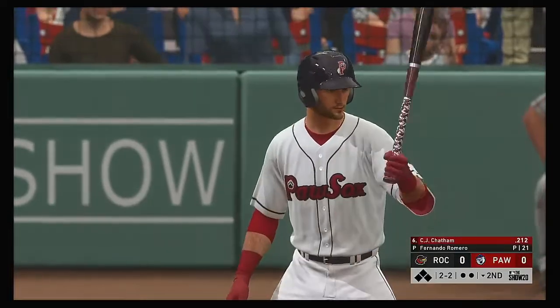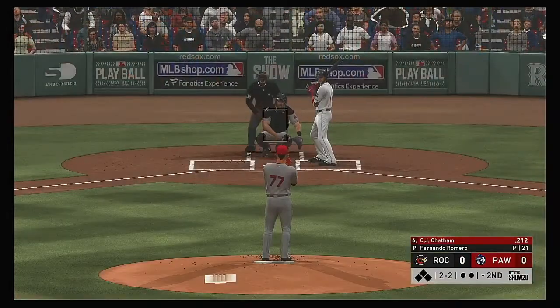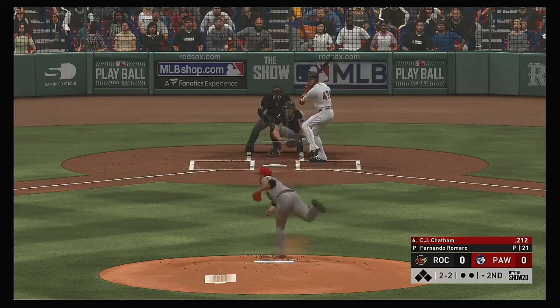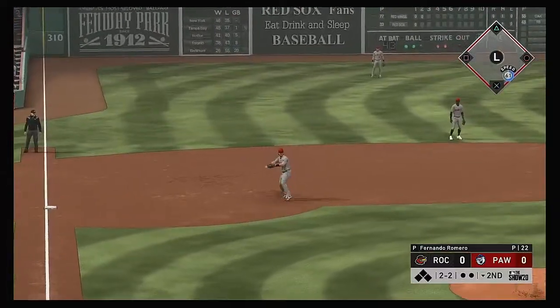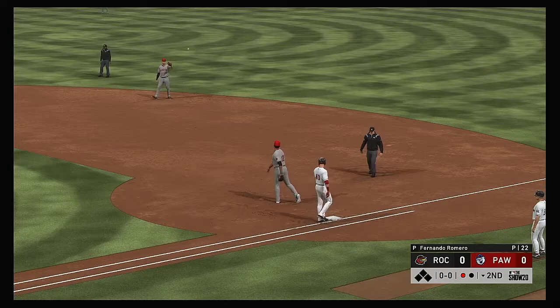Ready to go for the last half of the inning. Coming forward now is the shortstop, C.J. Chatham. Here now the 2-2 — on the ground to third, fielded cleanly. Throw on to first in time. One away.